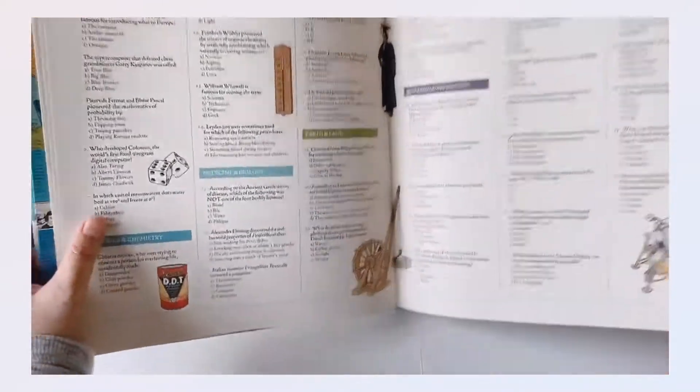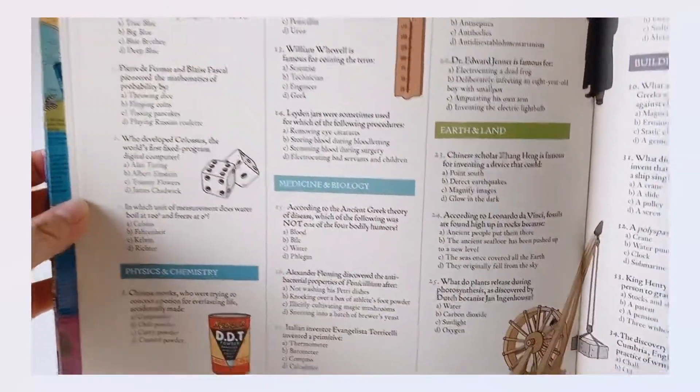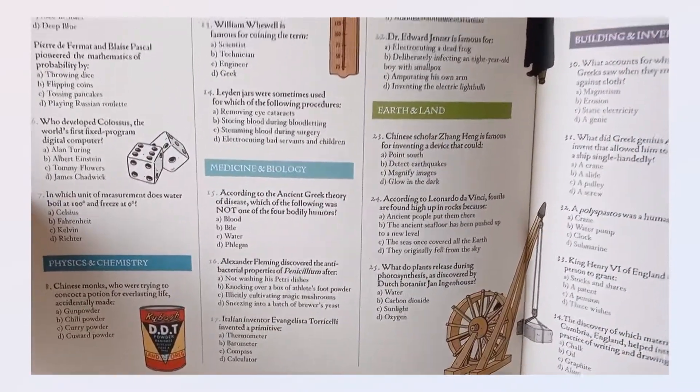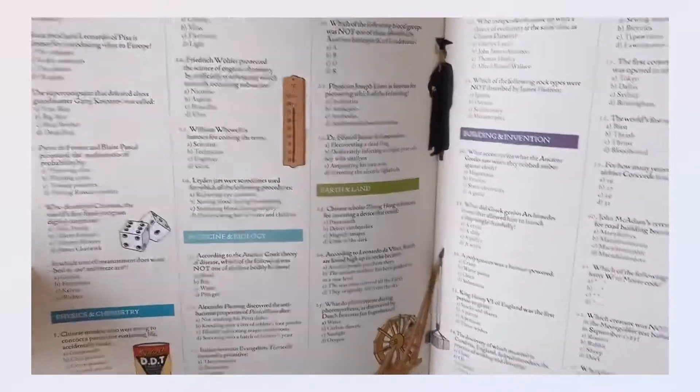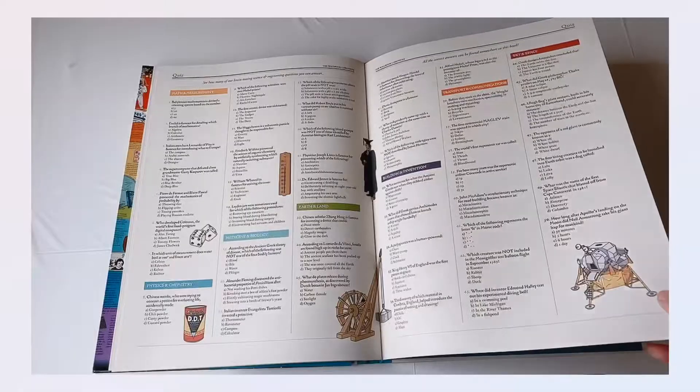At this part of the book there is a quiz section — see how many brain-teasing science and engineering questions you can answer. It is divided into medicine and biology, earth and land, building and invention, transportation and communications, and sky and space, and so on.